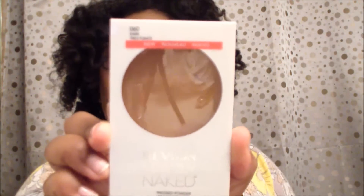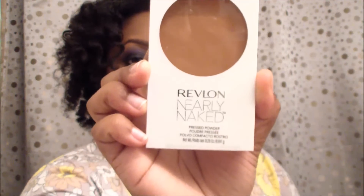I picked up the Revlon Nearly Naked powder in Dark. I'm waiting to try this — I like the foundation, it's really really nice and light, so I can't wait to try this powder to set it.